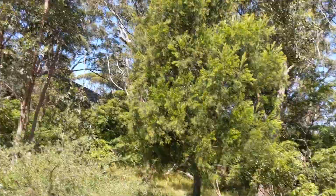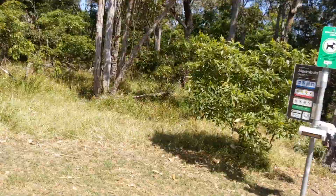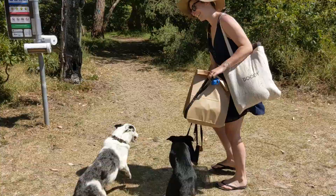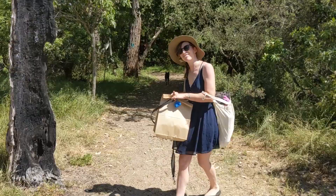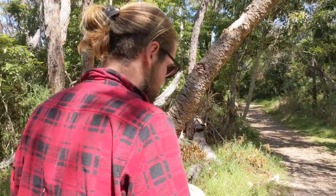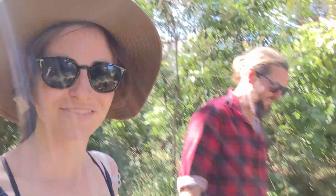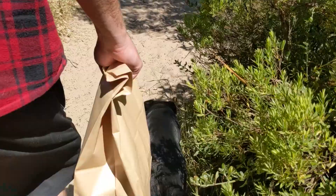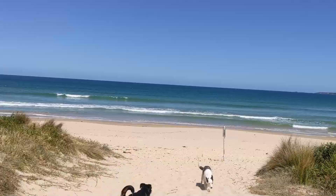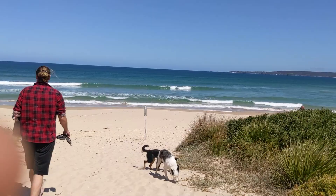We decided to spend the morning working on the bus and on the homestead doing a few projects, then take the afternoon when it was warm to go down to the beach with the dogs. Today we went down to Merimbula and picked up some burgers from our favorite place to enjoy at the beach. What I absolutely love about the beaches down on the south coast is that they're covered in native flora — beautiful shrubs and trees that are really part of the landscape.